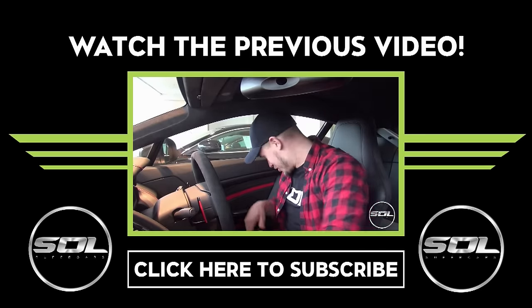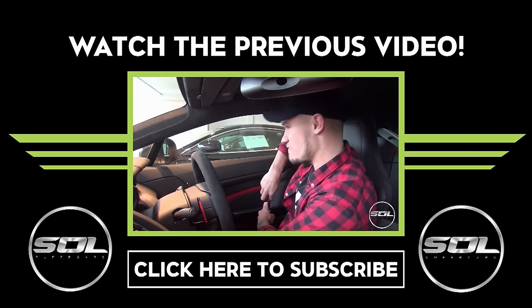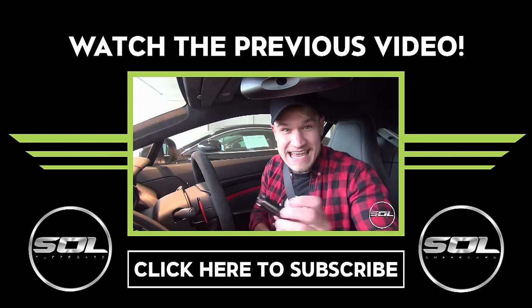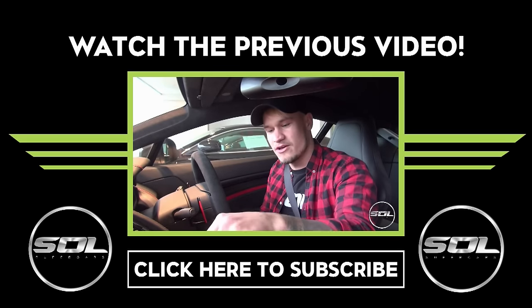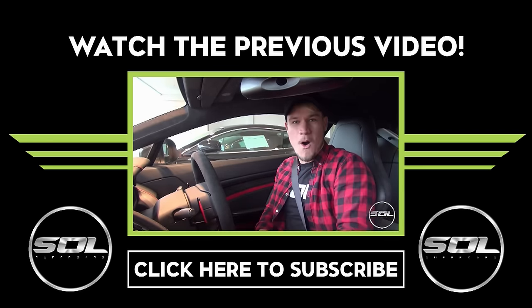I am now in the cockpit of the Aston Martin V12 Vantage S. This is the glass Aston Martin key that I've been provided to slot in the middle. Here we go.